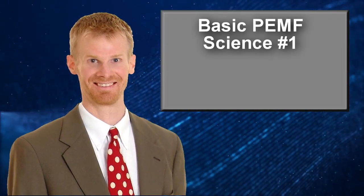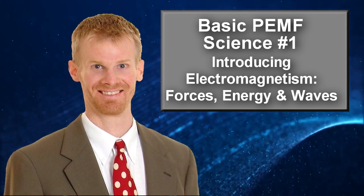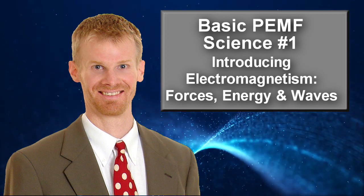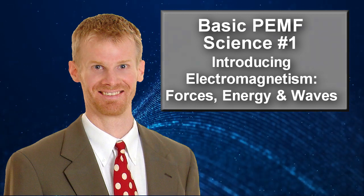Hello, this is Bryant Meyers, author of PEMF: The Fifth Element of Health. I am super excited about this video series because we are going to review electrodynamics, or electricity, magnetism, and light, which really is the foundational physics that you need to understand PEMF therapy and most energy medicine devices.